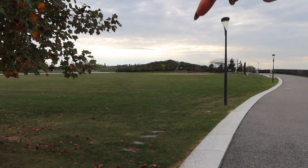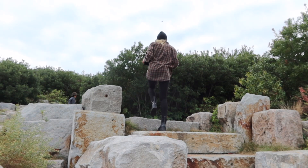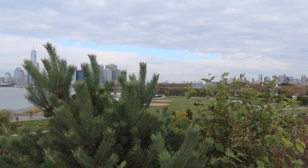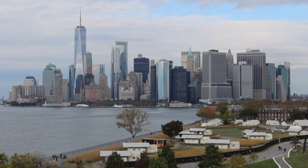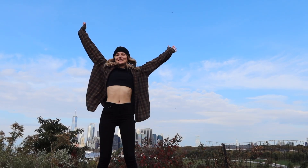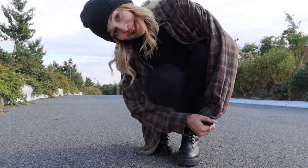We're gonna go over here and climb this mountain. This has to be one of my favorite places in New York — this place is so peaceful and nice, I love it. We made it to the top and the view is so beautiful. I really, really love it here.